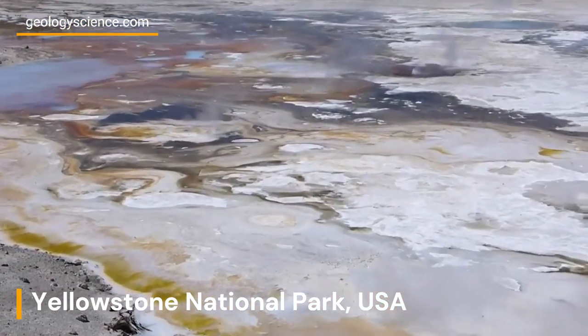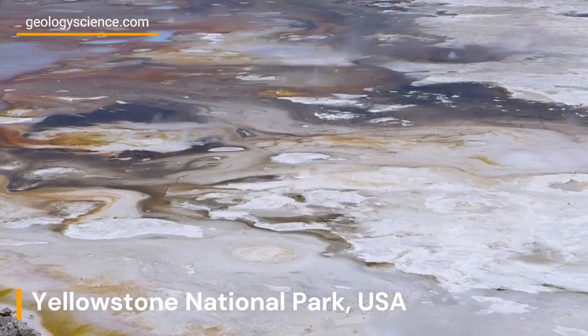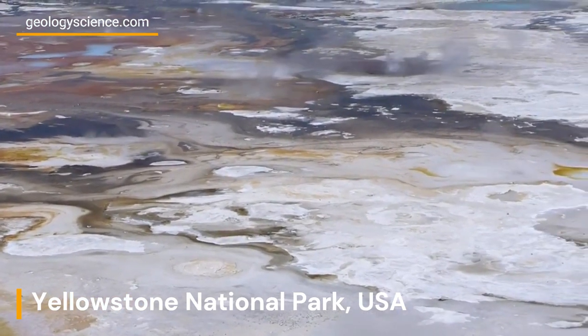Join us on a journey through this incredible park and discover its stunning beauty, fascinating history, and amazing natural wonders.